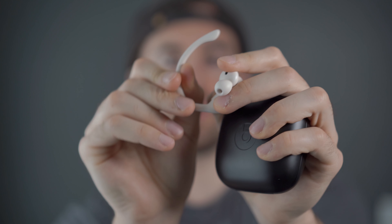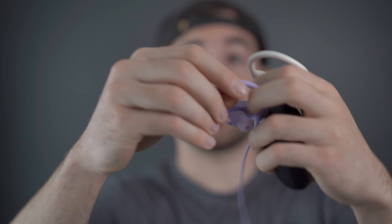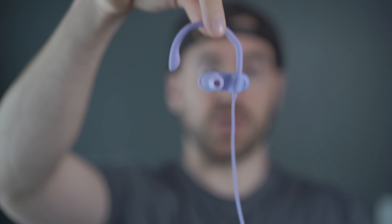What's nice about the ear hooks on the Powerbeats Pro is that you can actually customize them — you can bend them to your liking, so if you've got some big ears you can fit them accordingly. The on-ear in-ear headphones do the same thing and they're much softer and extend a whole lot more. So if you've got some really big ears, well, that's covered too.